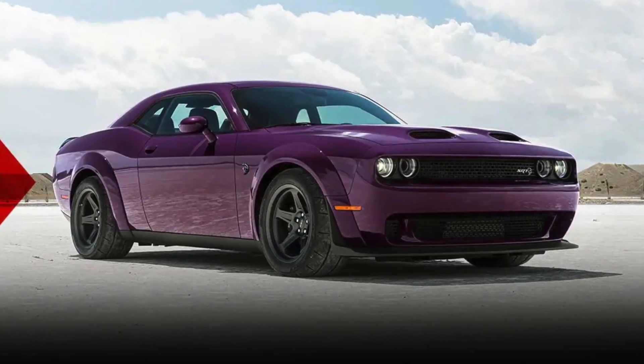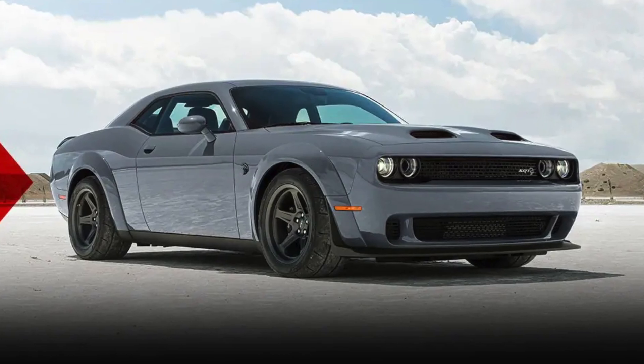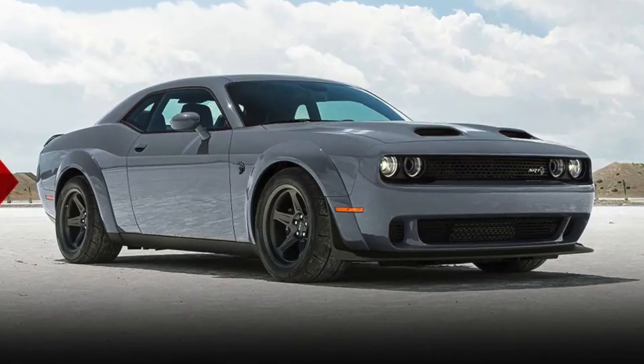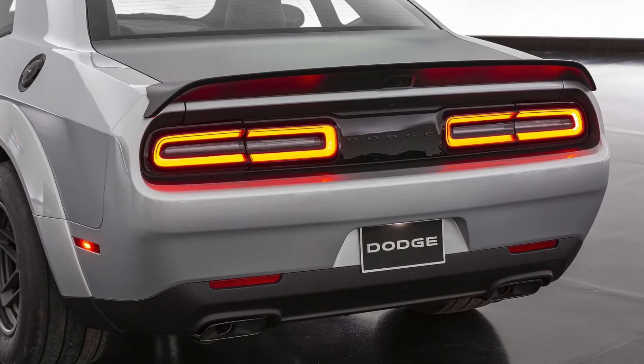The Challenger Demon 170 is a stylish car with a sleek exterior design that features fan-favorite finishes from over the years, including Destroyer Gray, Plum Crazy, Sublime, and B5 Blue paint, as well as a carbon fiber spoiler.